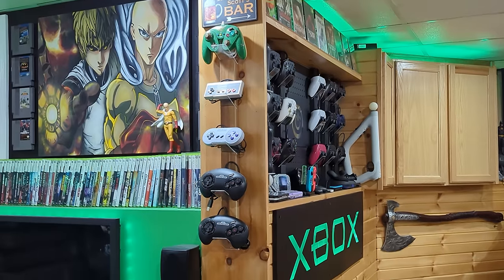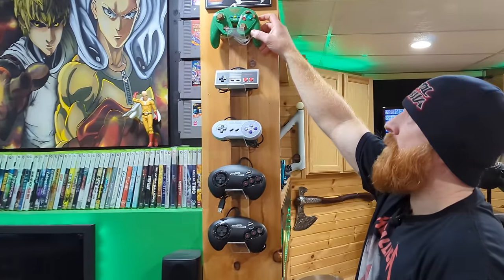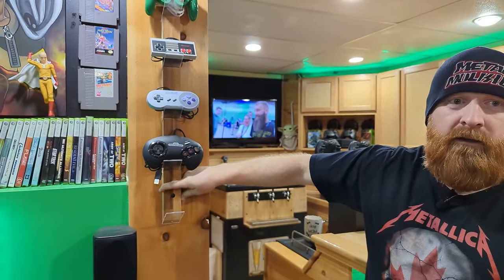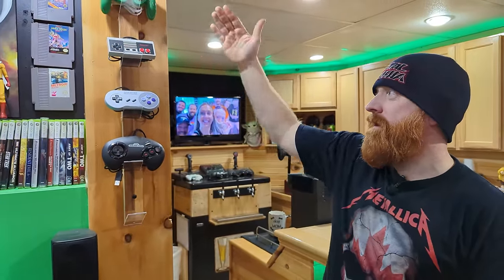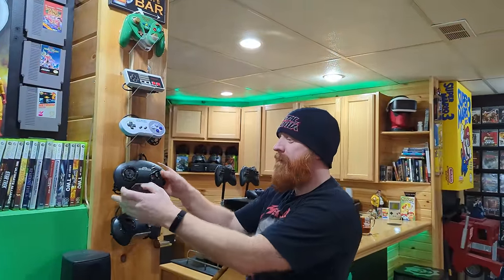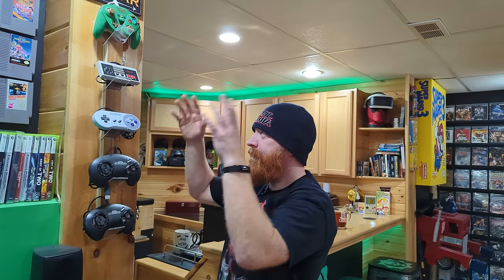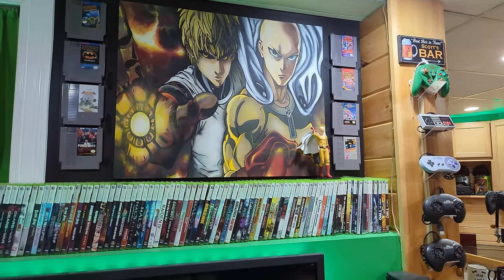Over here we have another display piece I made for controllers for the minis — it's basically for the Wii U, but I can also hook it up to the mini. It's just a piece of butcher block and I cut slits in it at around 45 degrees, put pieces of plexiglass in there — the controllers just sit on them. Looks pretty cool.